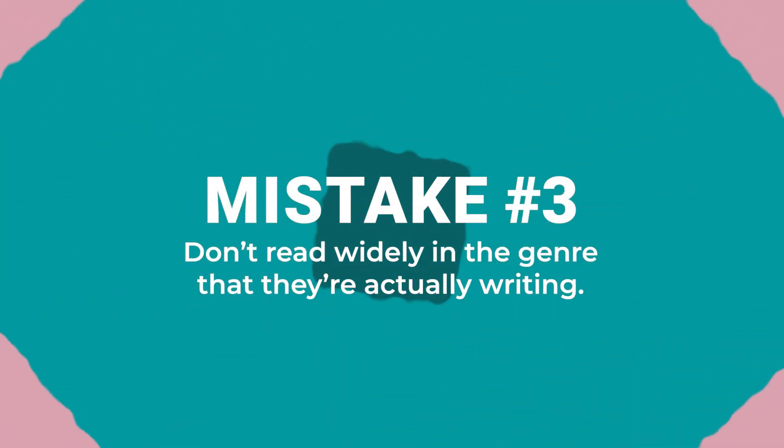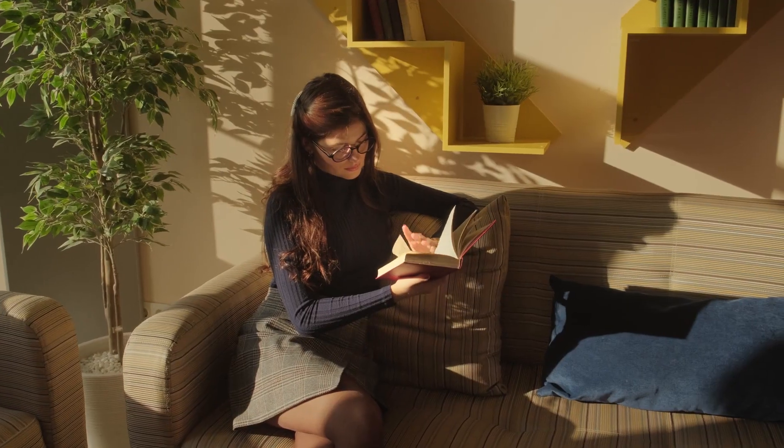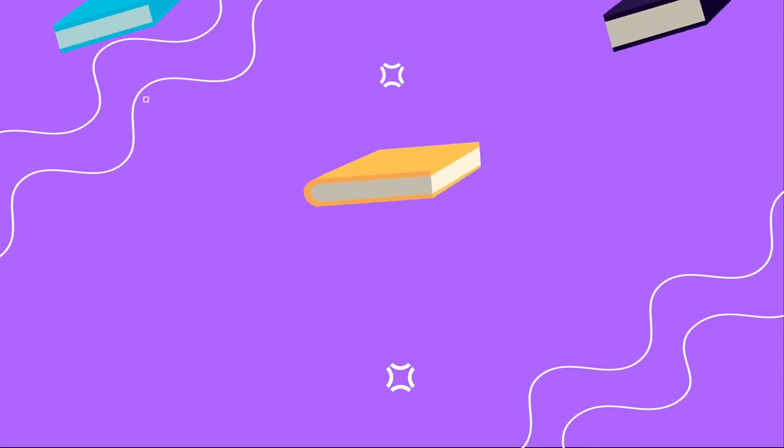The third big mistake that I see authors make is that they don't read widely in the genre that they're actually writing. If you're going to write picture books, you need to be reading stacks and stacks of picture books. If you're not, you're probably not going to be familiar with what's popular in the market and what's selling. I have a lot of authors that will send me manuscripts they think are totally unique and have never been done before, and a quick Google or Amazon search shows there are actually lots of similar books out there. You want to spend lots of time researching comparable titles, but also read widely because it can inspire new ideas and make you aware of what's going to sell well in the current marketplace.